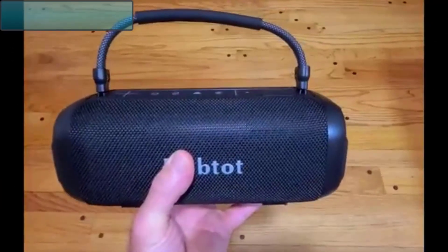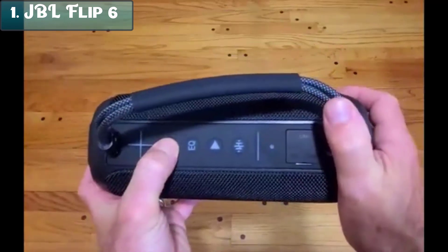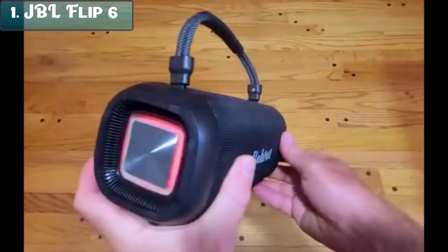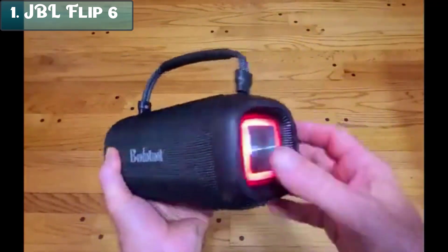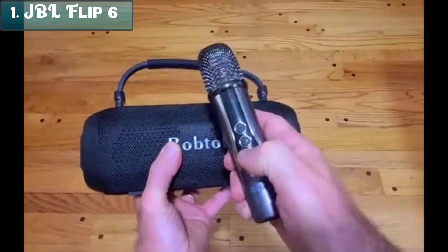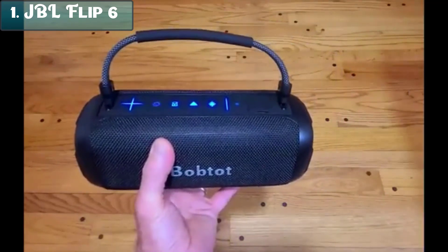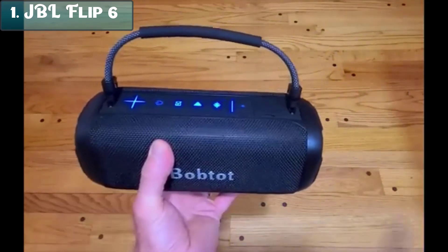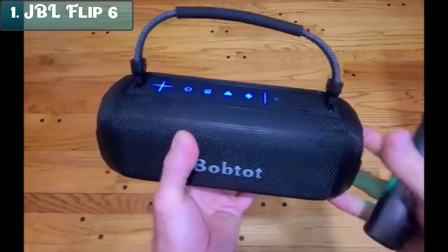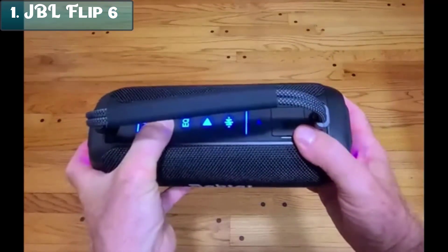Number 1: The JBL Flip 6 is a portable Bluetooth speaker that delivers powerful sound and deep bass. It is IPX7 waterproof and dustproof, so you can take it anywhere in any weather. It also has a battery life of 12 hours, so you can party all day long. Key features include a two-way speaker system with a racetrack-shaped woofer and separate tweeter, dual-pumping bass radiators, IPX7 waterproof and dustproof rating, 12 hours of battery life, JBL Party Boost for wireless speaker pairing, and it is available in a variety of colors.